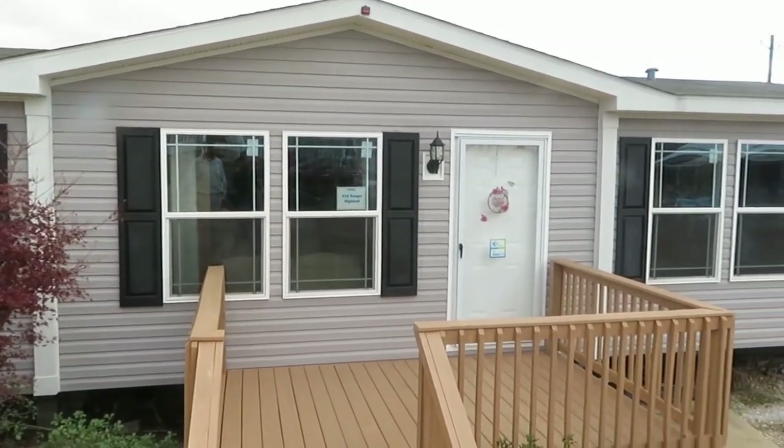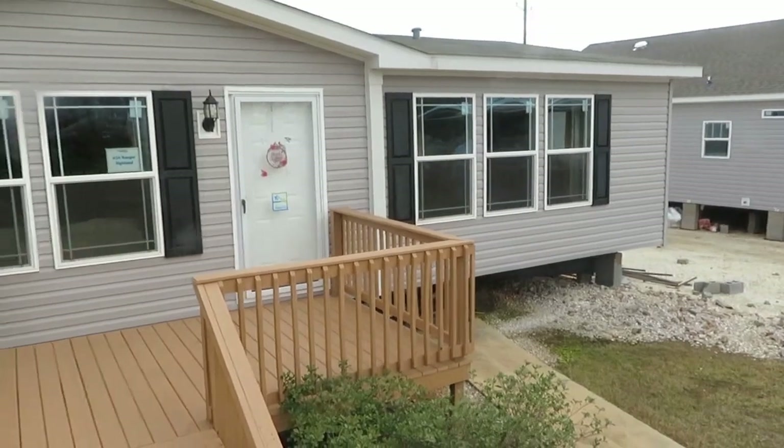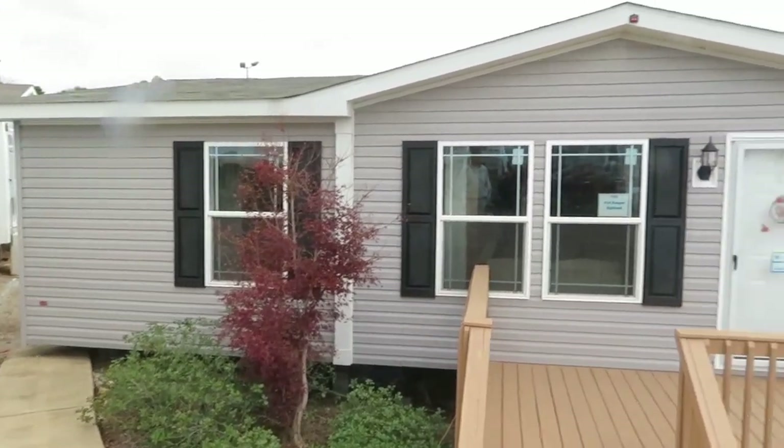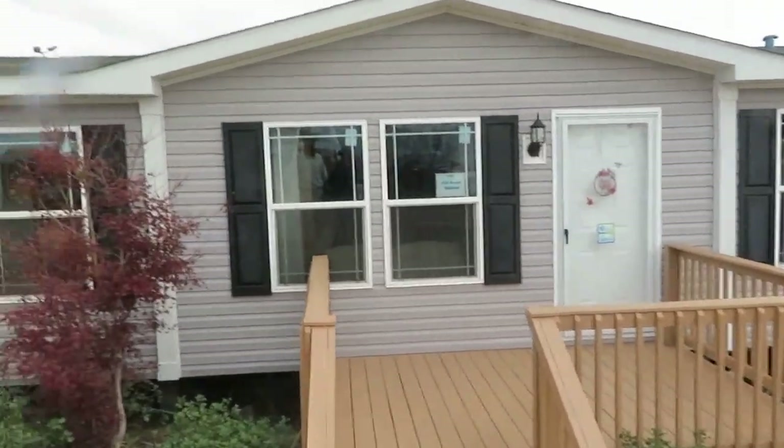All right, this is the Ranger Highland. I love all the windows, so let's go in and see what it looks like. I'm sure it has great lighting from all the natural light that comes in, so let's go take a look.